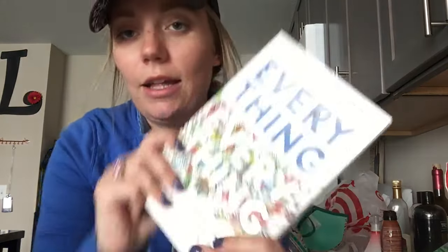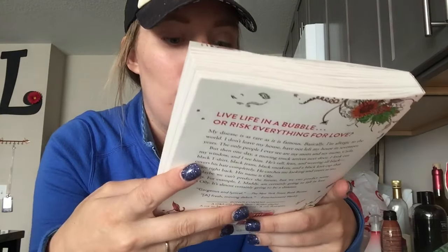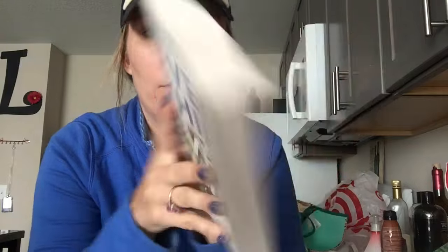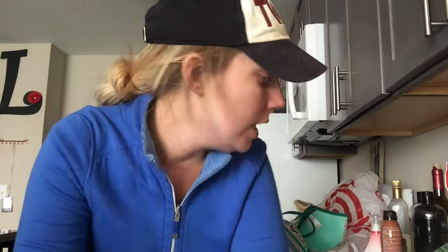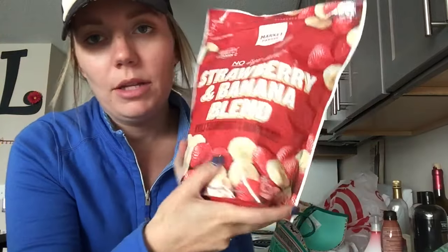At Target, I got this book, 'Everything Everything.' It's going to be a movie pretty soon, so I want to read it because I'm all about reading the book first. I got some ranch dip for my currants, some beef and cheese taquitos — not the healthiest thing in the world, but whatever. Strawberry and banana frozen blend for my morning smoothies, and iced coffee.